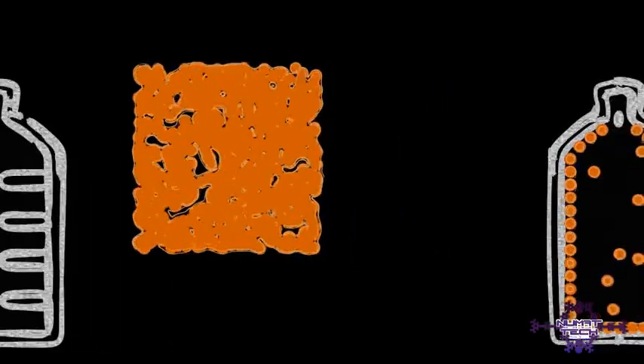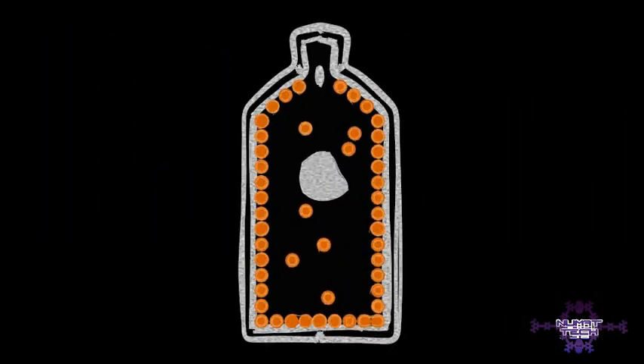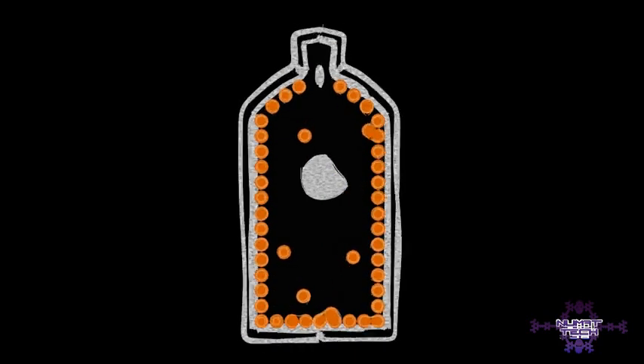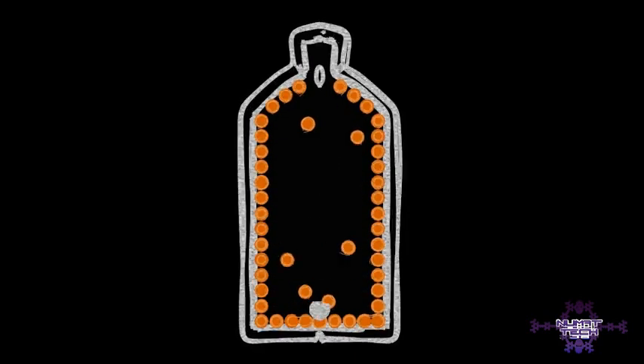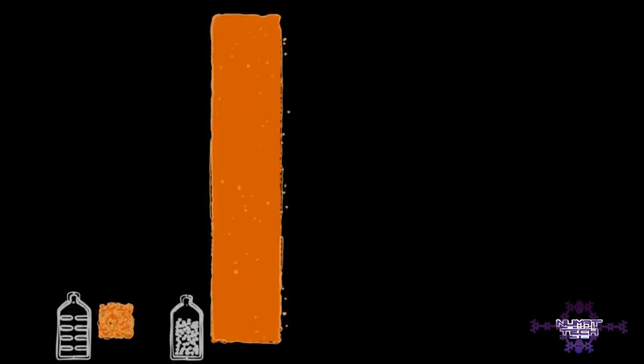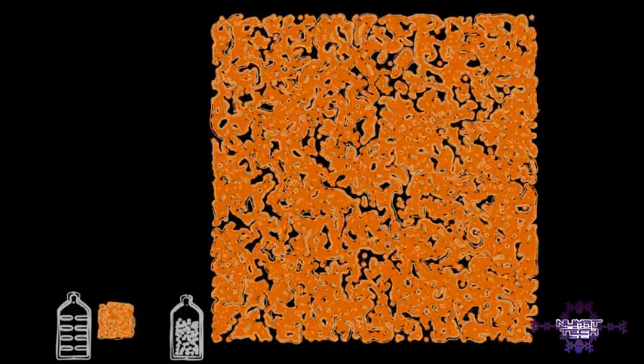A simpler, more effective idea is to simply fill our tank with sand. Each grain of sand adds a small amount of surface area, but millions of grains of sand can fit inside the tank. This simple strategy results in 100 square meters of internal surface area and a significant increase in the amount of stored methane.